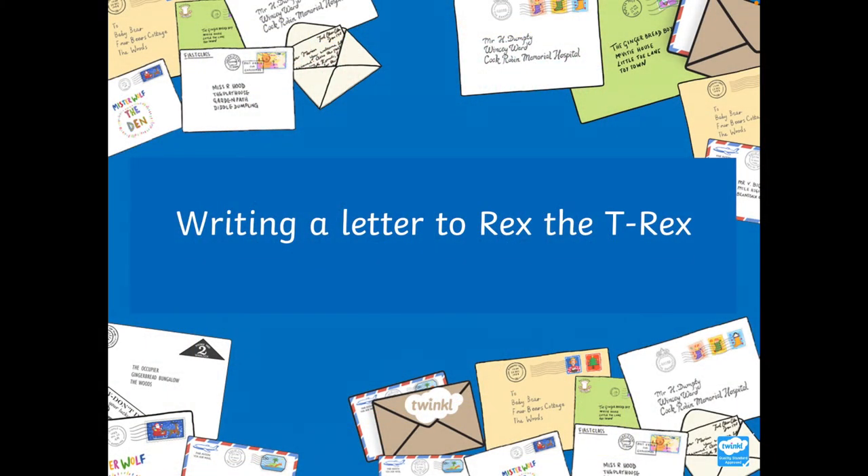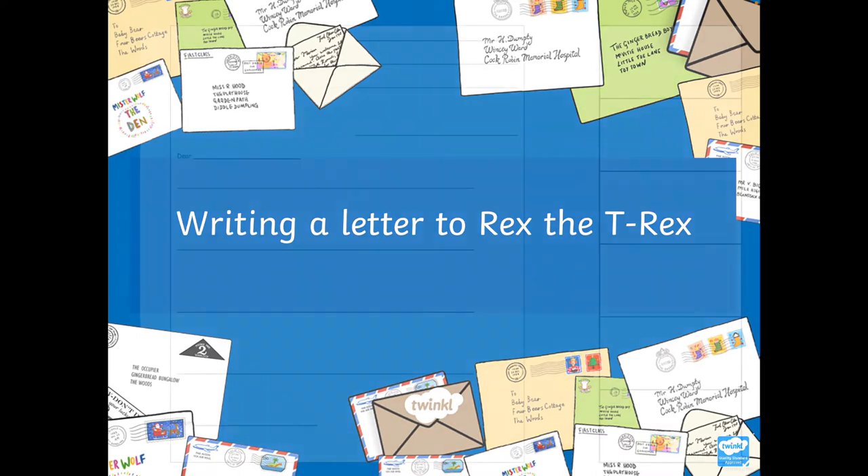Hi everybody, I hope you enjoyed the story of Dear Dinosaur. It is Miss Cram speaking now. I am going to be taking you through the letter that we are going to write, just like Miss Farquharson was explaining to you before. We are learning to write a letter today, but we are also learning to identify the main features of a letter that we were looking at last week. So here is the template of a letter, and I am going to fill in the different parts of an example letter that I have written to Rex, because that is what you are going to be doing today — you are going to write a letter to Rex from the Dear Dinosaur story.